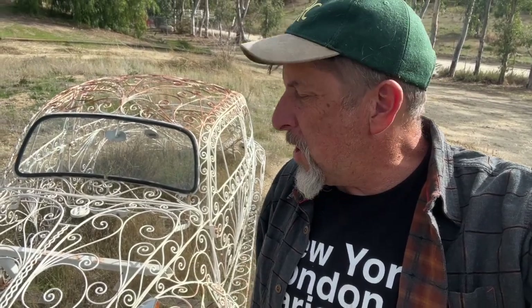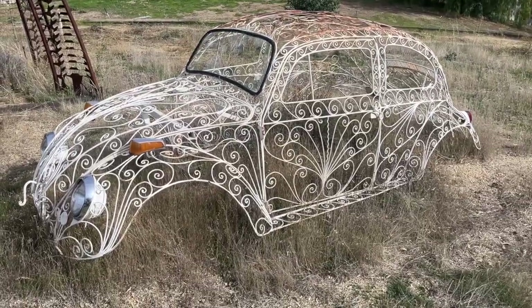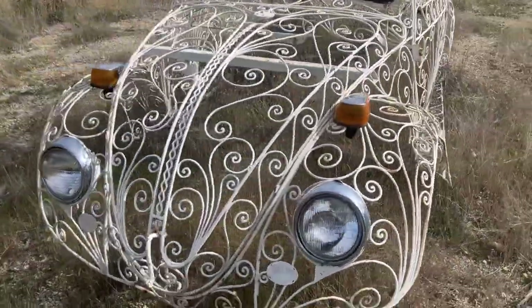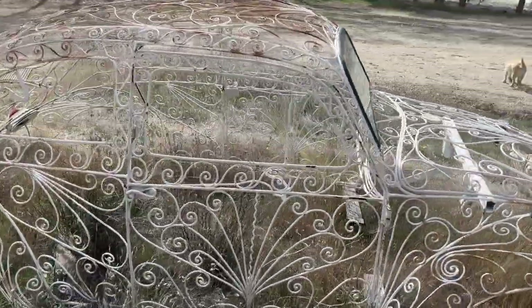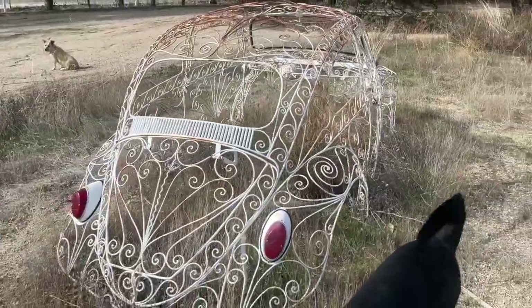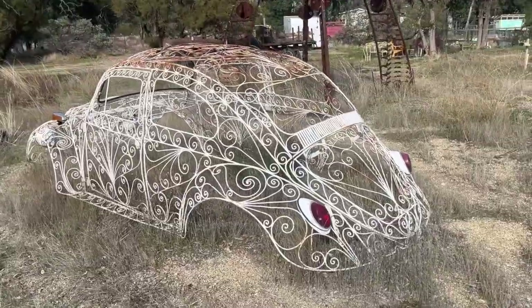Hey everybody, it is Randy with Carcheology and I've got a story to tell you about this wild wrought iron bodied Volkswagen Beetle. I am standing in my own front yard here out at the lab, and for the past couple of years I've had this Volkswagen body sitting out here in the garden. It's just kind of yard art at the moment, but this at one point was a running and driving vehicle with a very special history. I actually owned this particular car probably 20 years ago, maybe a little bit longer, and then it came back to stay here at the lab just a few years ago.